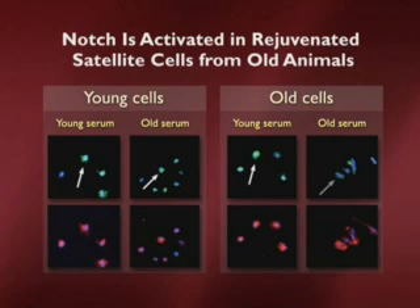What we're going to see here is that in fact the notch pathway is activated in old animal cells if cultured in a dish with young animal serum. Now the serum does not have any cells in it — it's just the stuff that your blood cells float around in. It's full of factors, and those factors are capable of activating the notch pathway in the old stem cells. So that tells us that it's probably not cells.